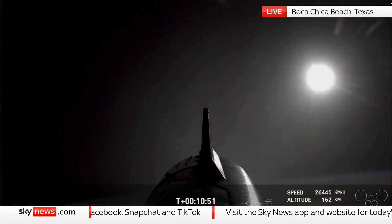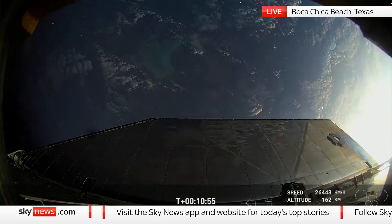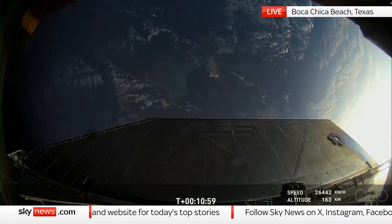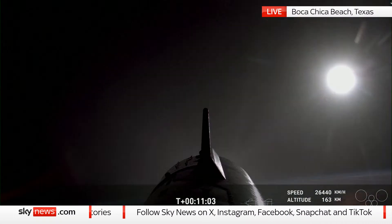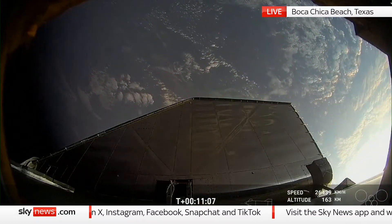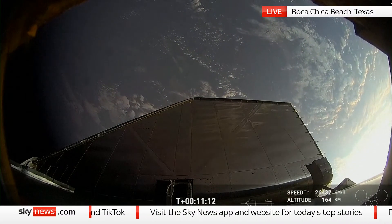Back over to you guys. Development testing, by definition, is unpredictable — which we saw with Super Heavy splashing down in the Gulf of Mexico today — but that is exactly why we test. As is standard for these tests, the area around the pad and along the flight path was cleared prior to launch, and we expect the road and beach to remain closed until further notice.